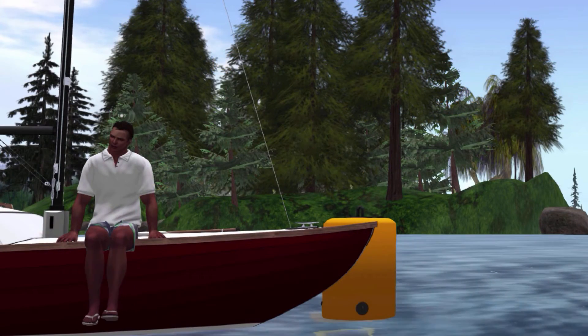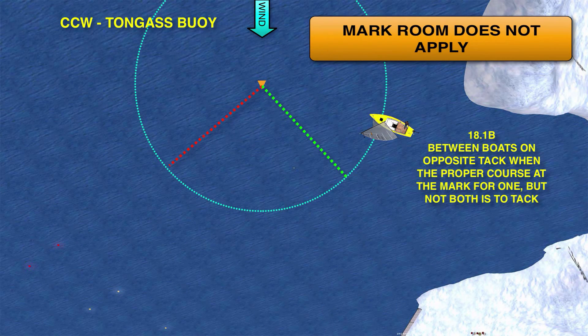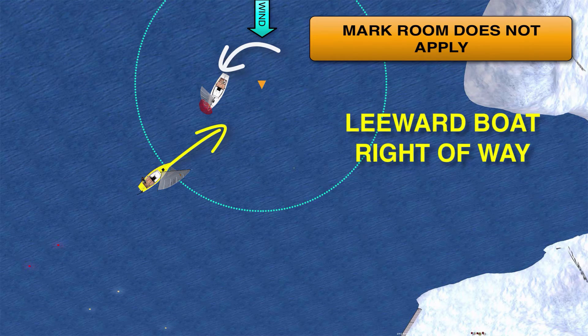Our previous example seems like 18.1B is not really even needed, but let's look at this same situation with just a little change. This boat is not on a beat to windward — it's overstood the mark and is approaching below close-hauled. This boat has to tack to round the mark. So in this case, 18.1A would not apply, but instead 18.1B would apply. Between a boat approaching a mark and one leaving it: this boat has reached the mark and rounded. As it does so, it goes from starboard tack to port tack. Since mark room does not apply, it must remain clear of this approaching port tack boat, which now has right-of-way as the leeward boat.